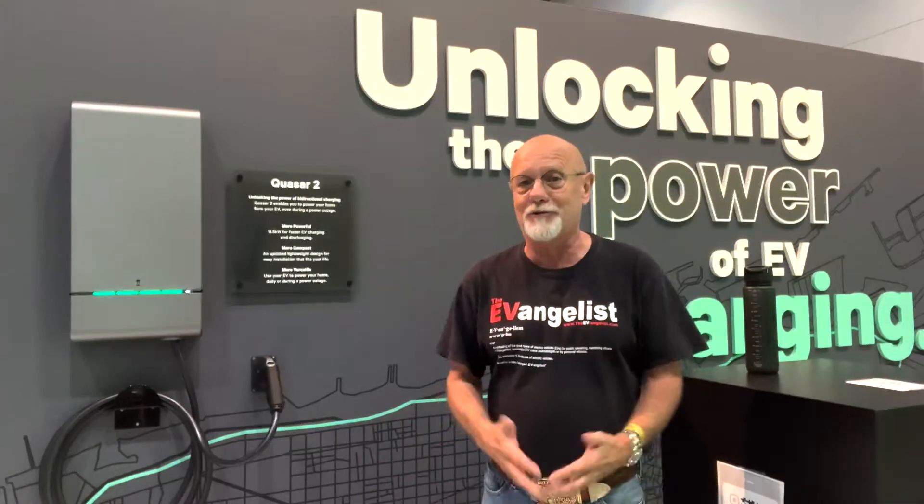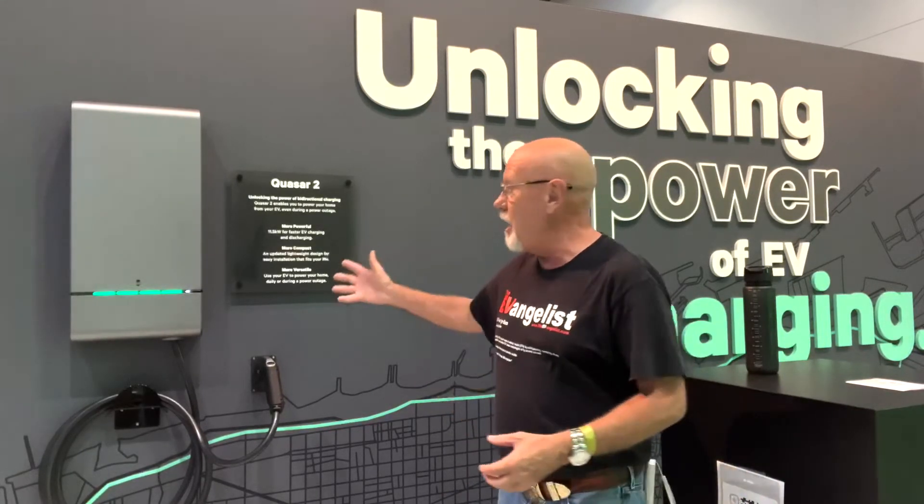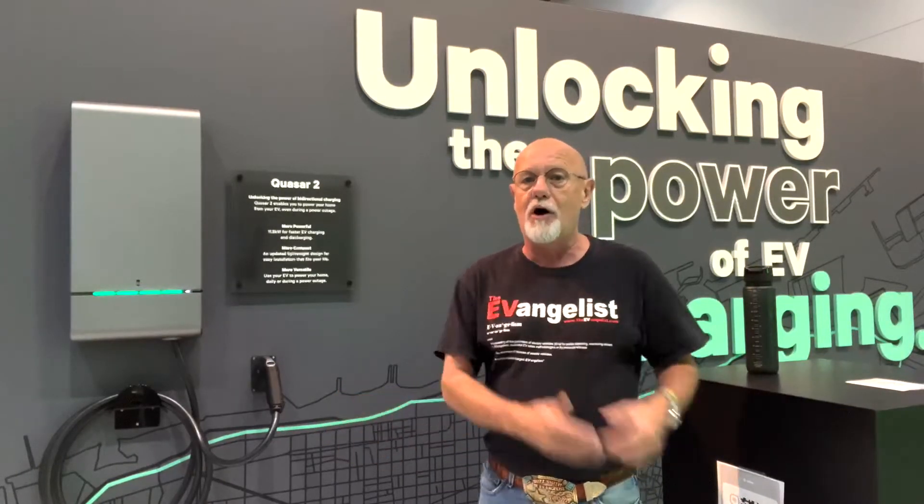So I have solar panels in my house. I thought that when the grid went down, the solar panels would power my house — and they don't. They automatically shut down to not electrocute grid workers. So this box solves that problem. It automatically will disconnect from the grid so that you can run your house off of your EV.